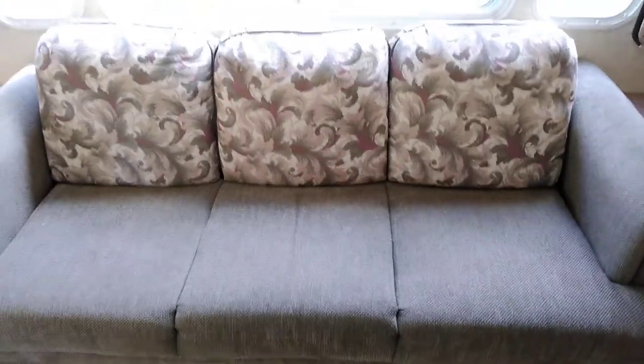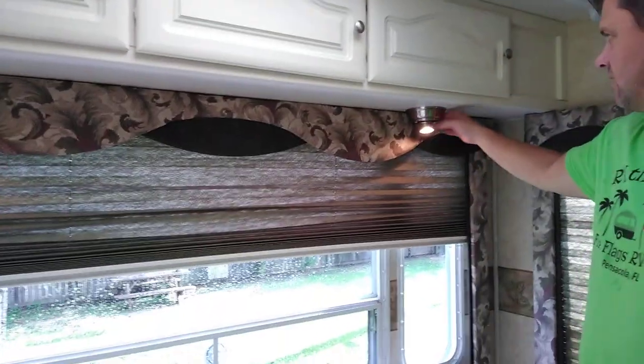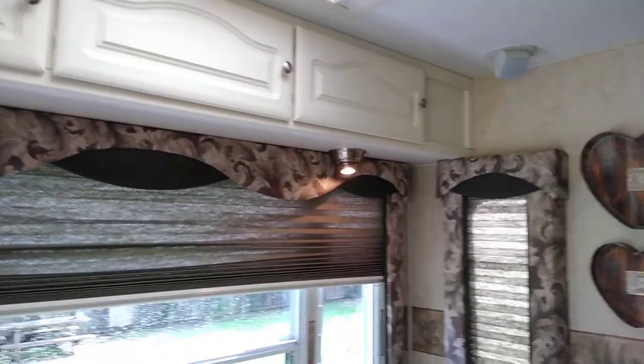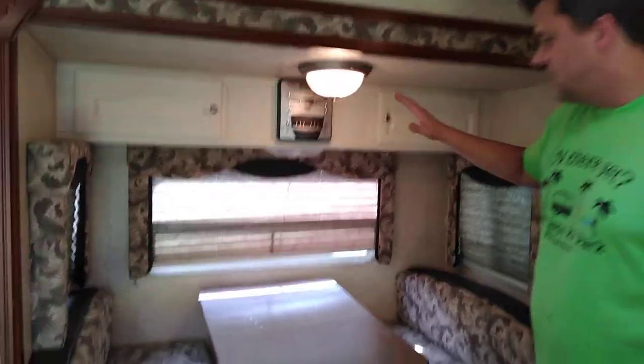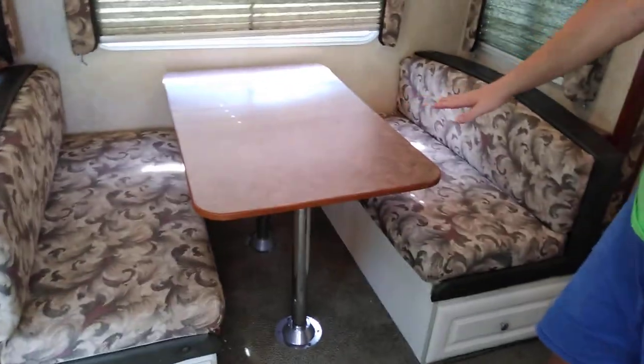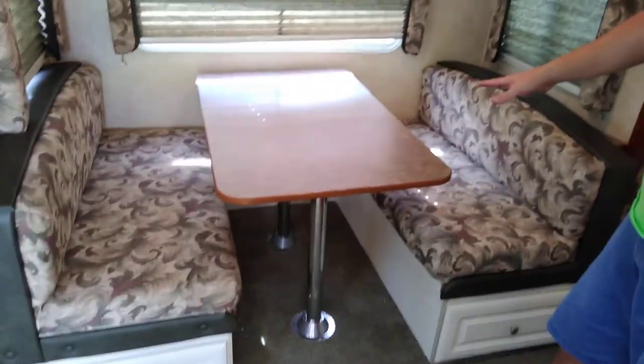This love seat collapses down into a bed, so that's one bed. There's some really nice directional lighting here for if you want to read while everyone else might be sleeping. This also collapses down into a bed — it's a pretty good-sized bed right here. There's cabinet space down below.